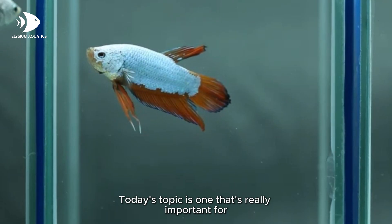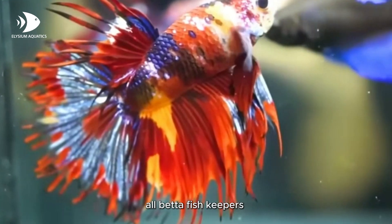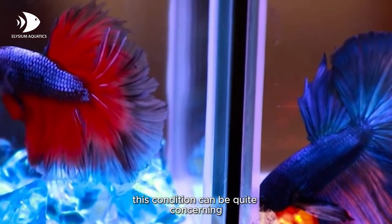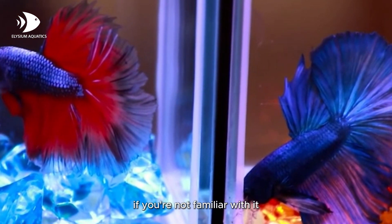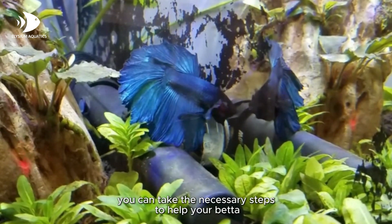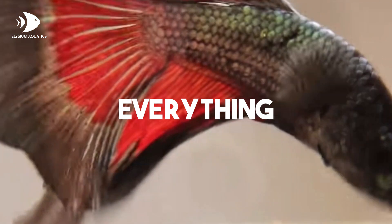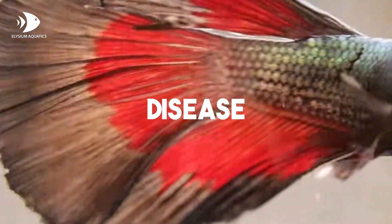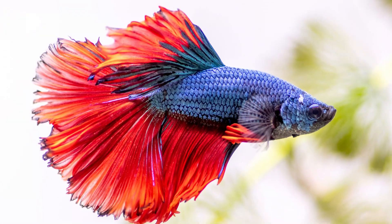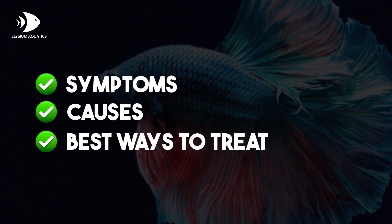Hello everyone. Today's topic is one that's really important for all betta fish keepers: swim bladder disease. This condition can be quite concerning if you're not familiar with it, but with the right knowledge, you can take the necessary steps to help your betta recover. In this video, we're going to cover everything you need to know about swim bladder disease in betta fish, including the symptoms to watch out for, the causes behind it, and the best ways to treat it.